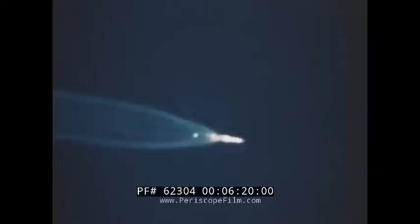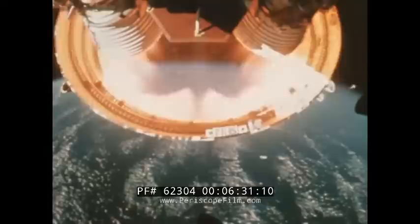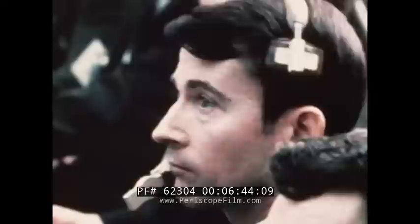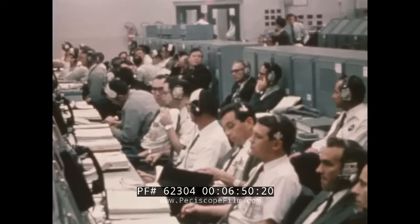Engines shut down and separation of the first stage then occurred. A six-minute, seven-second burn of the second stage propelled Apollo 9 to an altitude of 121 miles and a speed of 15,000 miles per hour. At eight minutes, 44 seconds, the third stage was ignited for the first time and burned for two and one-half minutes to place itself and the spacecraft into a near-circular orbit of 118 miles.